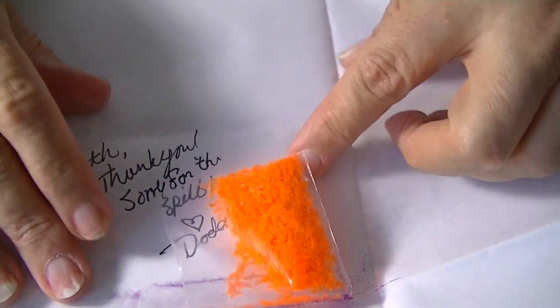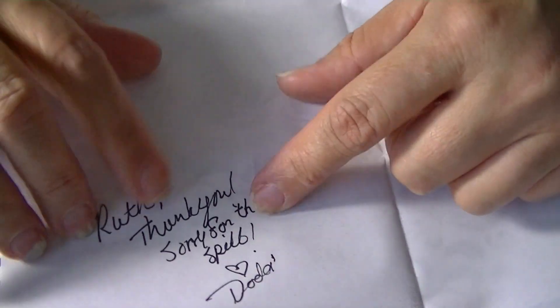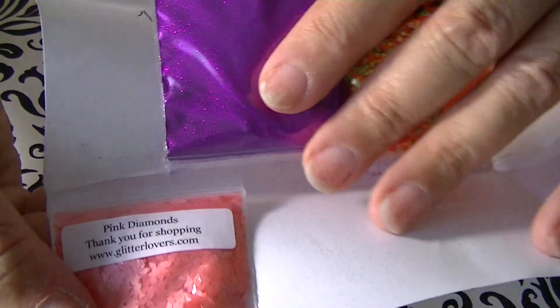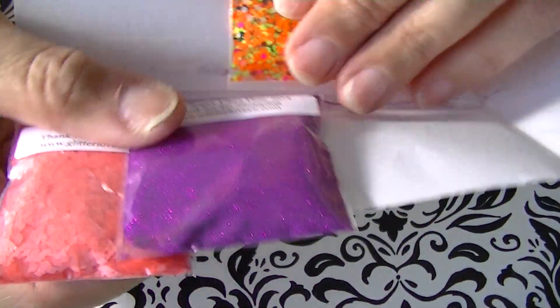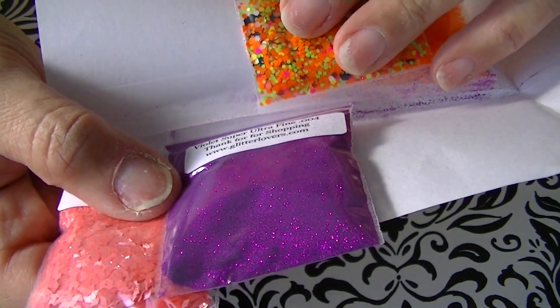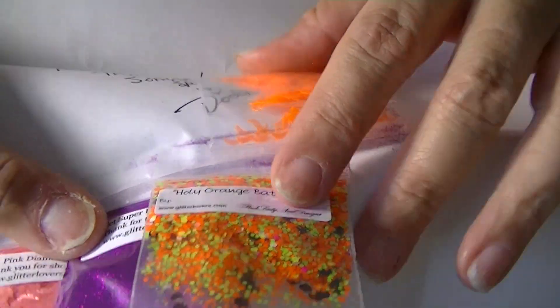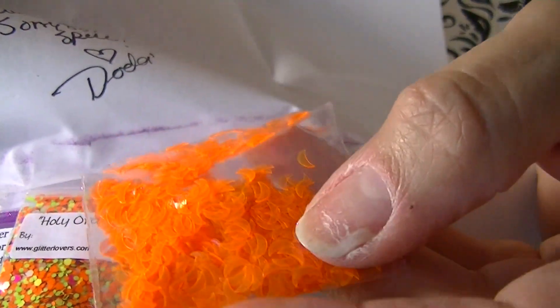She sent me some more and included a note saying, 'Ruthie, thank you, sorry for the spill — love, Doti.' She sent me replacement diamonds, and this gorgeous holographic super ultraviolet — oh that's beautiful. She also sent 'Holy Orange Batman,' one of her neon mixes which I love, and these fluorescent orange moons — I love these.